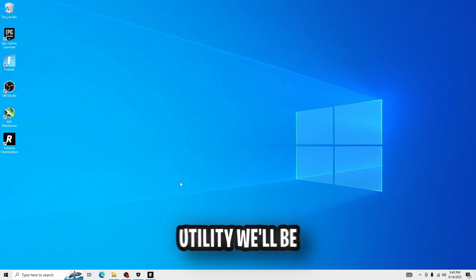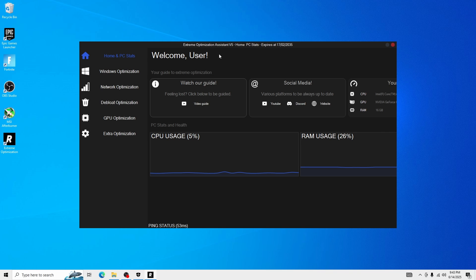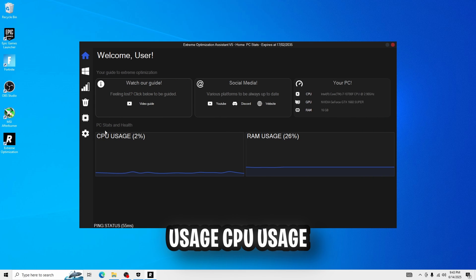The next tweaking utility we'll be looking at is the Risen Tweaks Extreme Utility. This is a pretty simple utility — it looks pretty clean, I like the black. It shows our RAM usage, CPU usage, and our ping right on the screen.